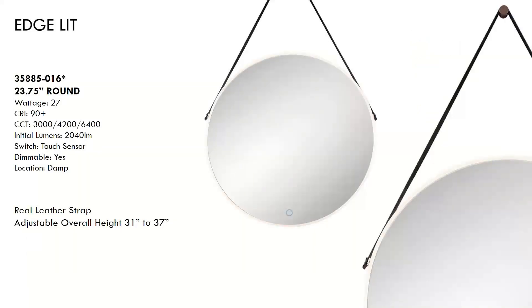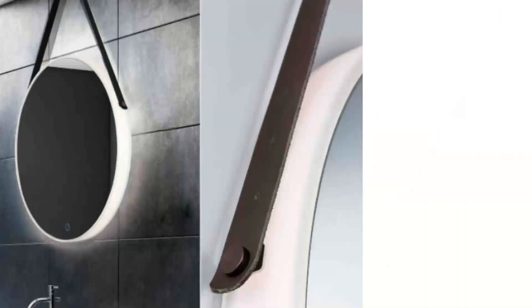Another great mirror for anywhere in your home. This mirror showcases a beautiful leather strap that adds some luxury to the mirror. It includes a touch sensor with three preset CCT settings at 3,000, 4,200, and 6,400K, and it is dimmable. Here we're looking at the details of the leather, along with that soft glow of the LED light escaping from the sides of the mirror.